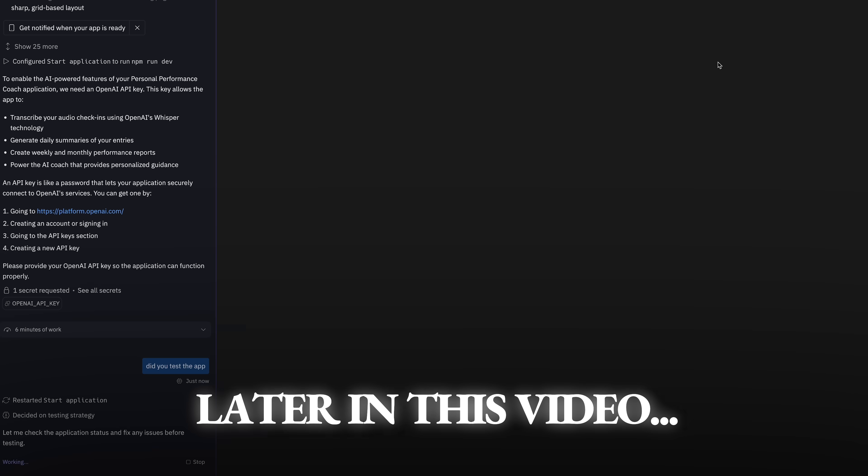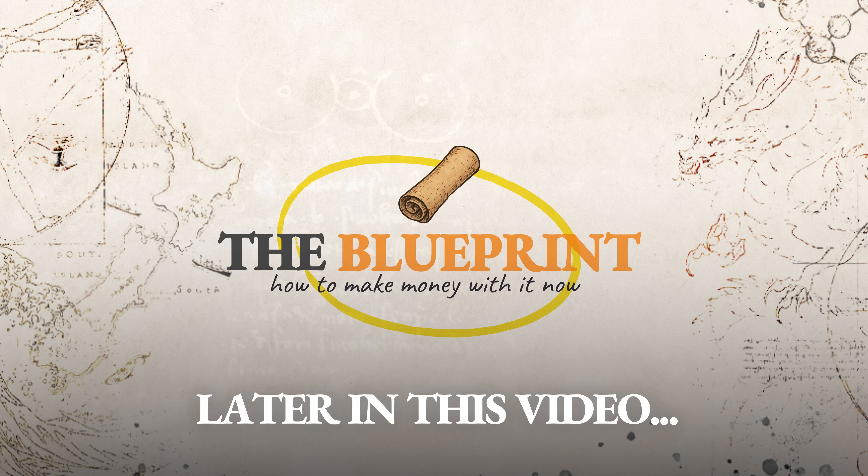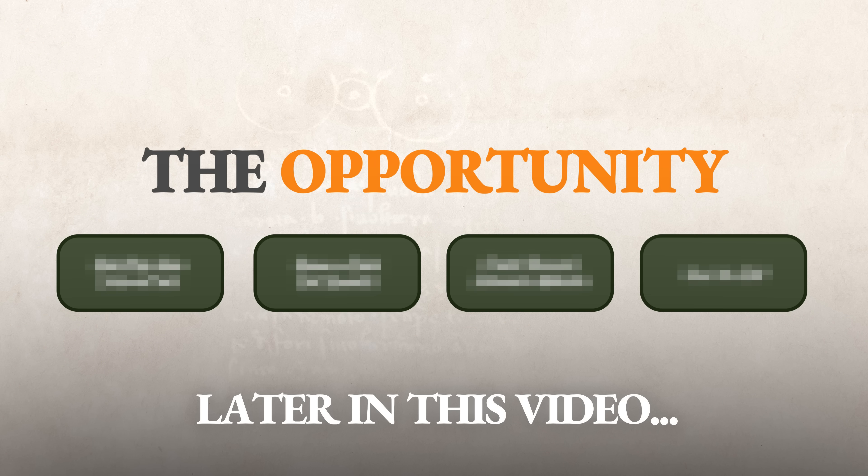In this video I'm going to give you those results. You're going to see where it wins, where it completely fails, and I'll give you a clear blueprint on how to actually make money with its current strengths.